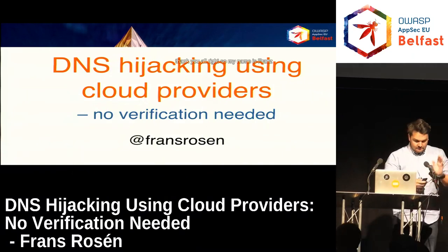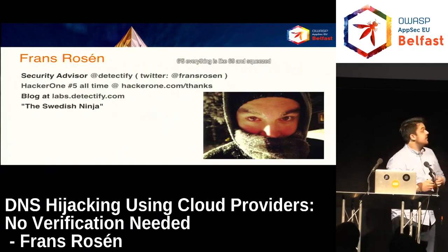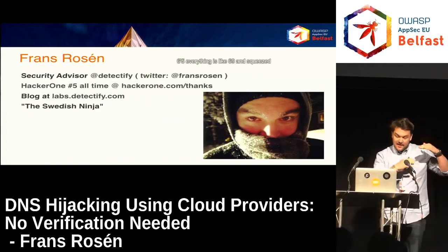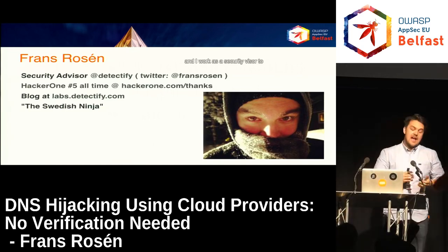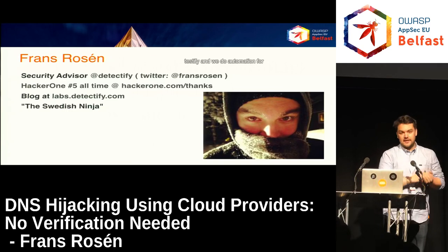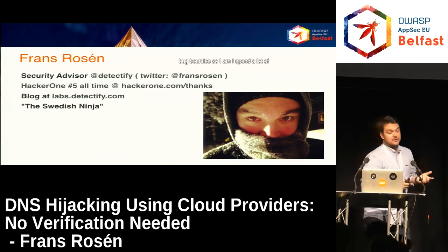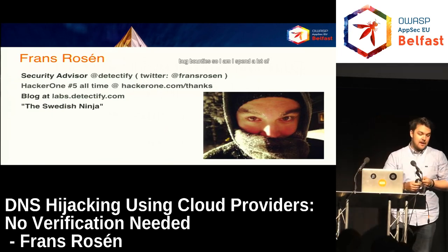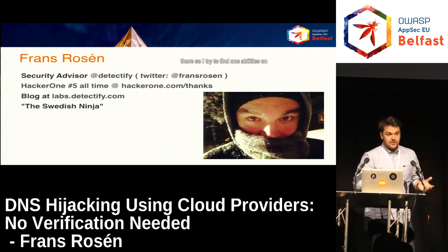My name is Franz Rosen. I work as a security advisor at Detectify, where we do automation for monitoring websites and looking for vulnerabilities all over the place. I also do a lot of bug bounties, spending a lot of time with HackerOne, BugCrowd, and Synack, and I also do a bunch of research there.